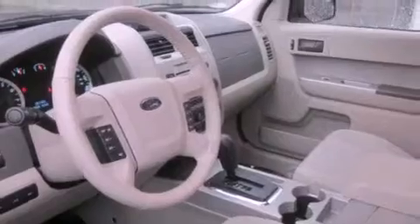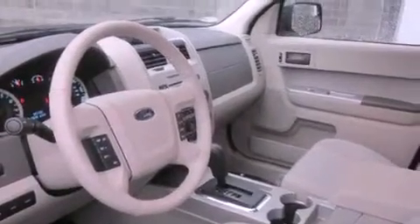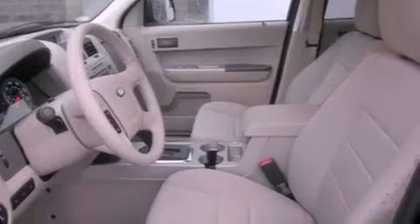Features include a sunroof, alloy wheels, steering wheel mounted controls, a CD player, a leather wrapped steering wheel, running boards, an anti-lock braking system, a rear window defroster, and cruise control.